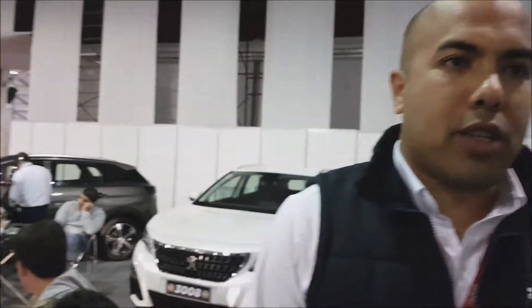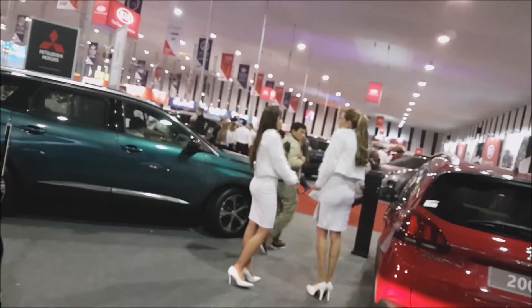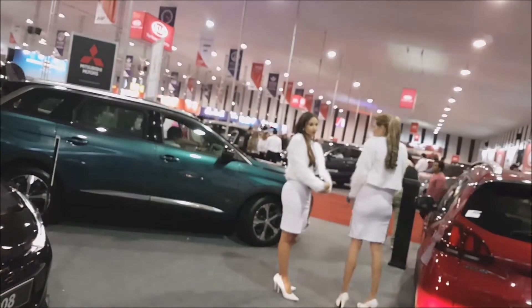¿$39,990? ¿Ese es el precio de lanzamiento o precio de Motor Show? — El precio de lanzamiento de Motor Show. — ¿Es lo mismo? Si uno va a cualquier concesionario lo va a encontrar en ese precio. Ahorita sí, hasta la quincena de noviembre.